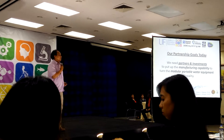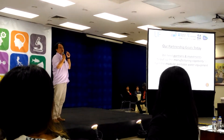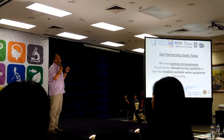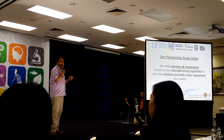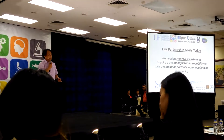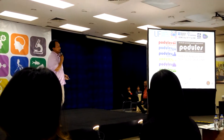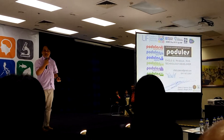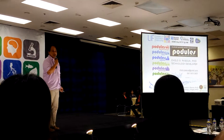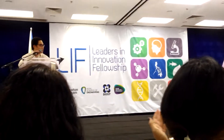Our partnership goal right now is that we need partners who will help us. The investments will help us put up a manufacturing capability to build this modular portable water equipment. If you want to talk further about the details of this project, please get in touch with me after this talk. Thank you very much. I'm Chelo Pascua.